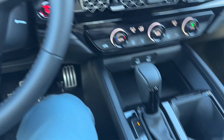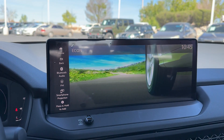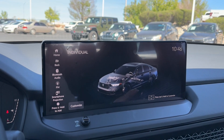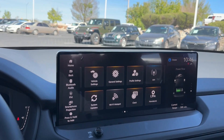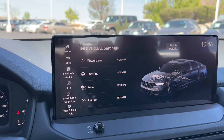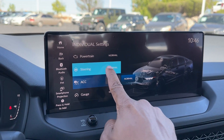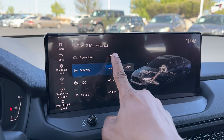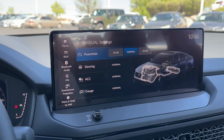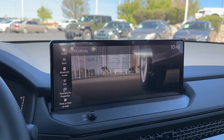You do have drive modes. Once you toggle it, you have individual, sport, normal, and econ. With individual mode, you can customize steering feel, deceleration, and even Honda Sensing behavior. In individual mode you get options for powertrain, steering, adaptive cruise control, and gauges — you can change the gauge color to red if you want, set adaptive cruise to normal or econ for more efficiency, adjust steering to be more aggressive, and change how the transmission performs. It even shows a bit more power flow detail from battery to engine to wheels. Most people will probably just leave it on normal or econ — it's personal preference.